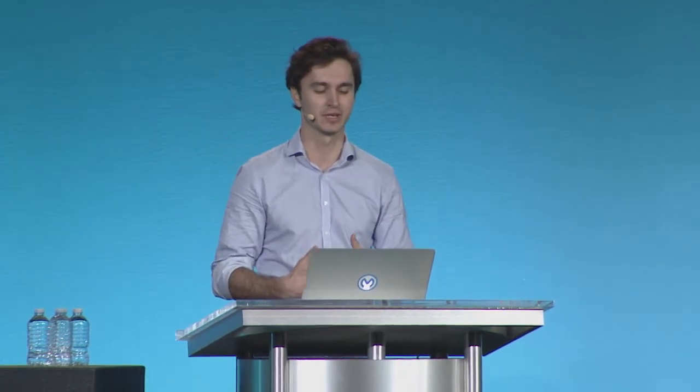In our private Exchange, we'll find even more assets from Uri's presentation yesterday. The private Exchange is the place where you can publish and discover assets within your organization. You can see there are even more assets including extensions, RAML fragments, applications, and even APIs. With Exchange 1, we have templates, connectors, and API specifications. With Exchange 2, we have the ability to ingest all these additional assets — your applications, services, and critically those templates which are snippets of RAML that help you define new data types, enabling that to be embedded inside of Exchange.